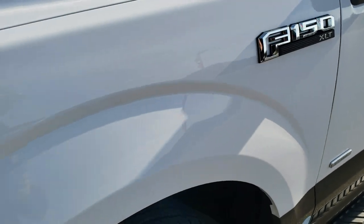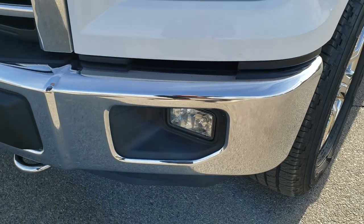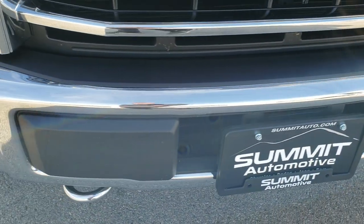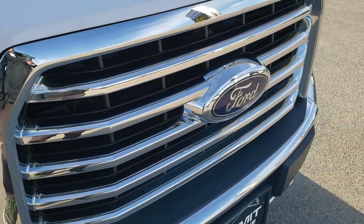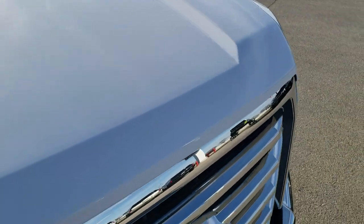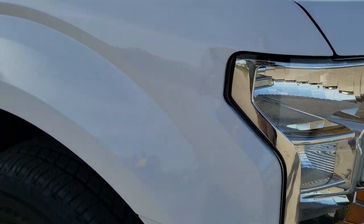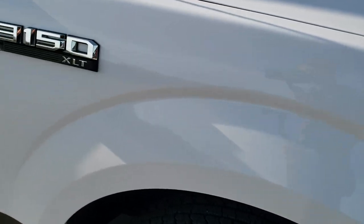Driver's side front fender — didn't see any dents or dings on that. Factory fog lights. The front bumper is in excellent condition; I didn't see any dents or dings on there. It does have the chrome appearance group so you get the chrome trimmed grille and the chrome tipped exhaust. The hood — I didn't see any dents or dings on that, very nice condition. And the passenger side front fender is in excellent shape as well.